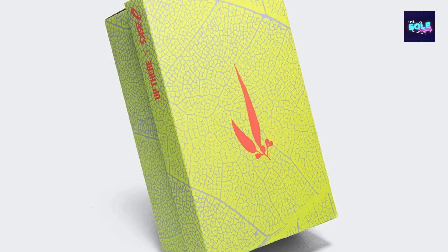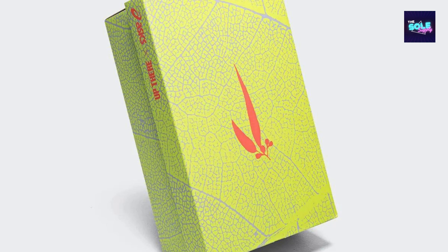The Up There x ASICS GEL-Terrain 1203A-500-2500 goes beyond functionality with a captivating color scheme. The shoe features a blend of pinkish burgundy and vibrant green accents, sure to turn heads. This unique aesthetic makes a statement, allowing you to express your personal style.